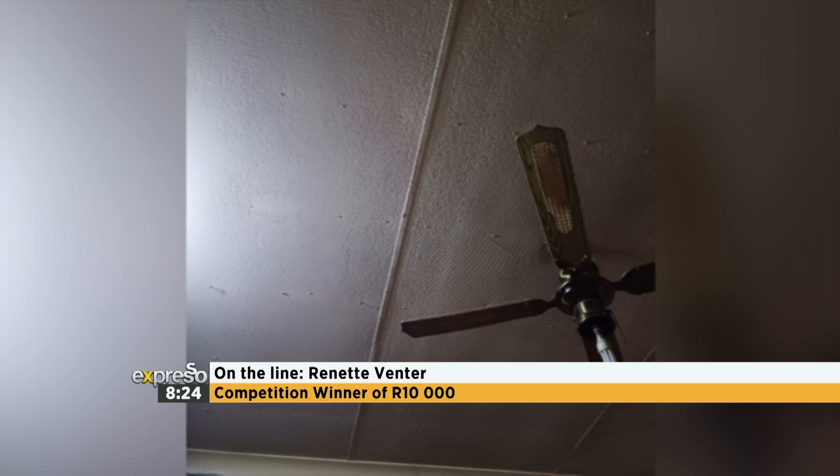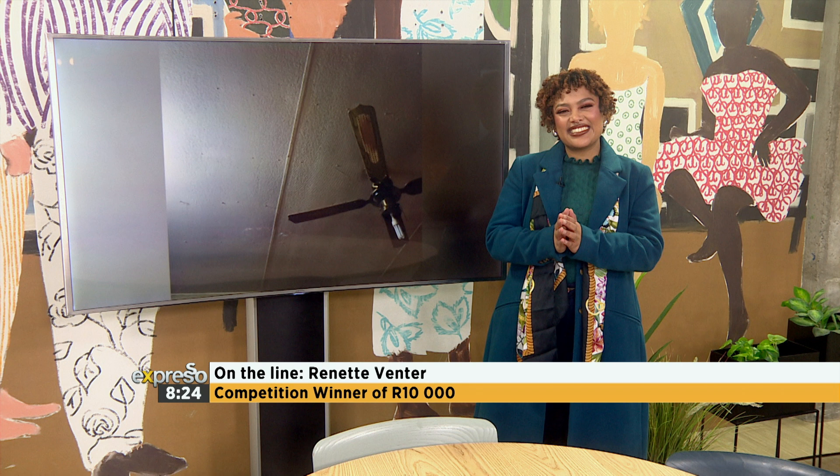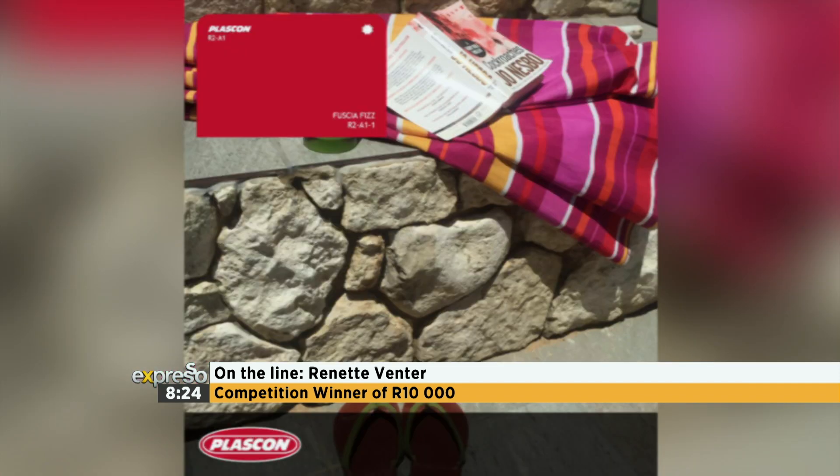Lovely, and this is definitely the perfect way to do it. Renette, what are your ideal Plascon paint colors for your new coat of paint? It is definitely the gray and the pink colors — the slight gray stone colors and the Be-Mine pink color. My daughter absolutely loves that. I love it too, that fuchsia color coming through. It's definitely going to liven up the space and make it that much brighter.